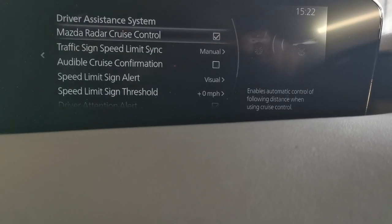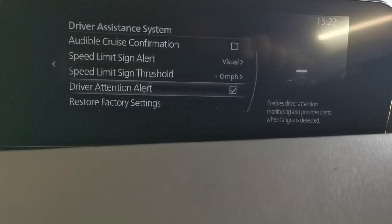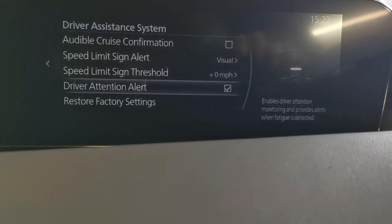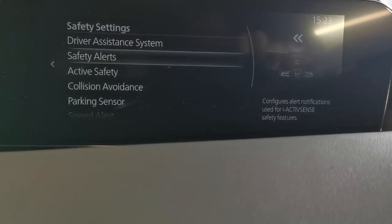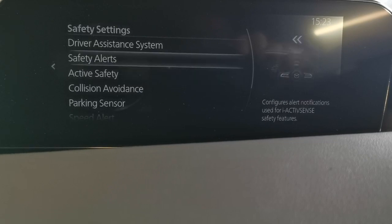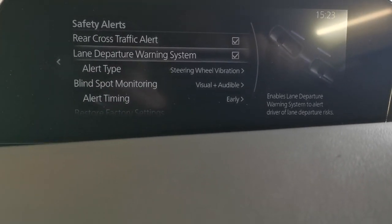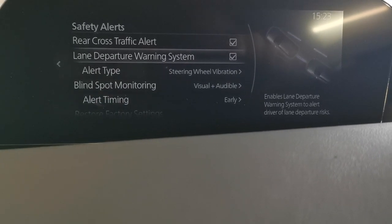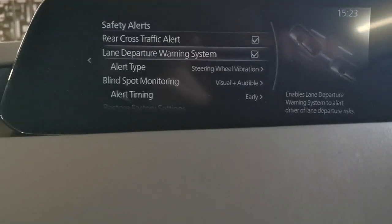Safety settings — driver assistance system. The car's got radar cruise control, audible cruise confirmation, speed limit sign recognition alert, sign thresholds, and driver attention alert. I used to think it was a gimmick — the thing flashing on the dashboard telling you to take a break — but it actually makes you much more aware, especially on a long journey. Active safety: distance and speed alert, lane keeper system. There's also rear cross traffic alert, lane departure warning system, and blind spot monitoring. Lane departure warning keeps you in the correct lane on a motorway or any road with markers. Blind spot monitoring uses warning triangles in your exterior mirrors, and you can set up the alert timing.